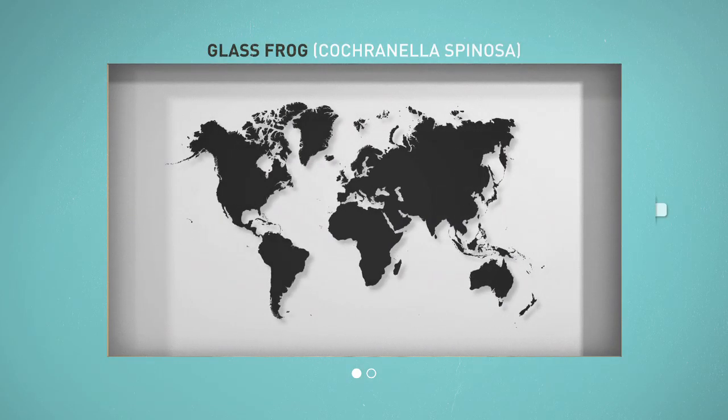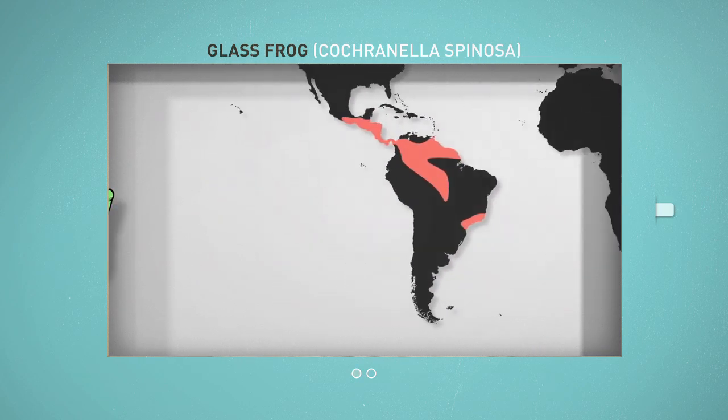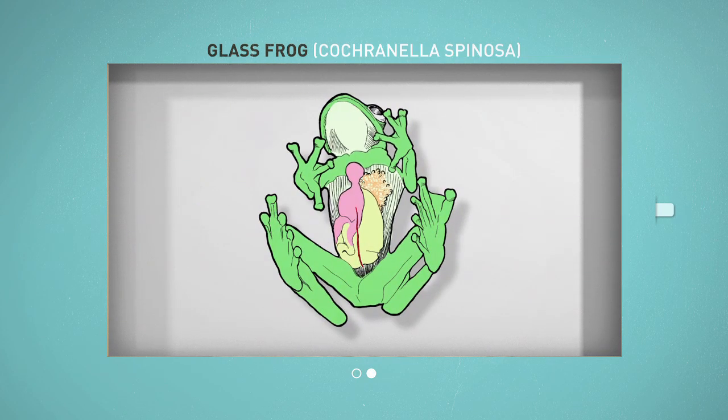Glass frogs live in the rainforests of Central and South America, hidden in the leaves. Why is it called the glass frog? Because it has see-through skin that lets you see many of its inner organs, including its beating heart.